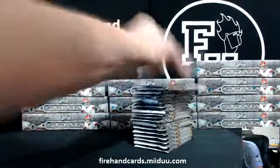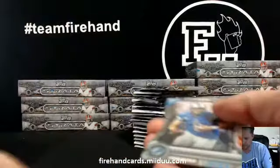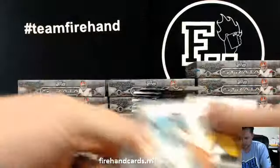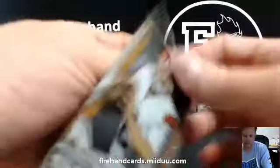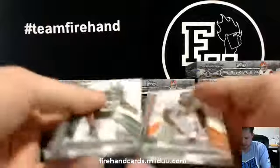This goes on a pack by pack basis. Matthew Stafford die cut, Lions. Marshawn Lynch die cut, Seahawks.